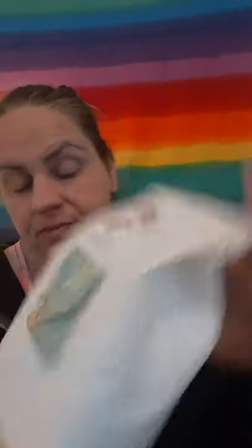The next one is Vanilla Bean Buttercream, Pistachio, and Sugar Cookie Dough. This is pistachio dream right here, and it comes in some little buns, flowers, and hearts. That pistachio is so loud. It's almost like a pistachio dream cake with a really good sugar cookie dough.